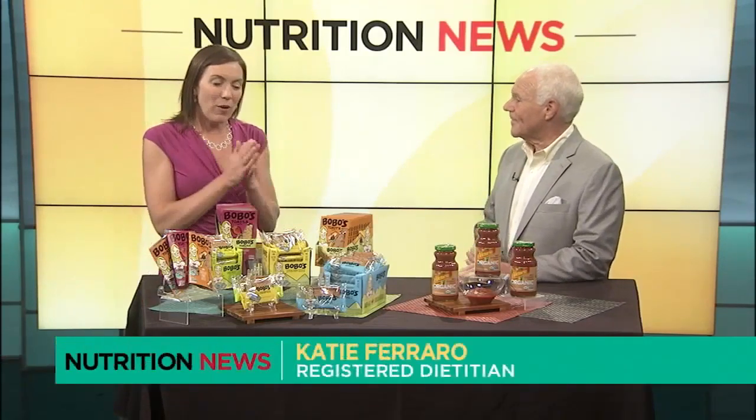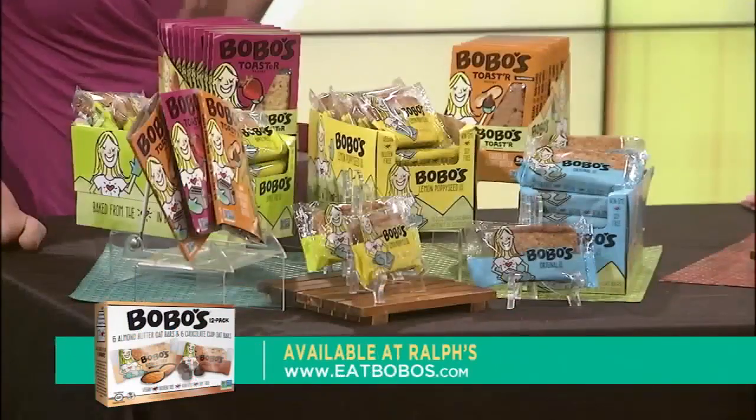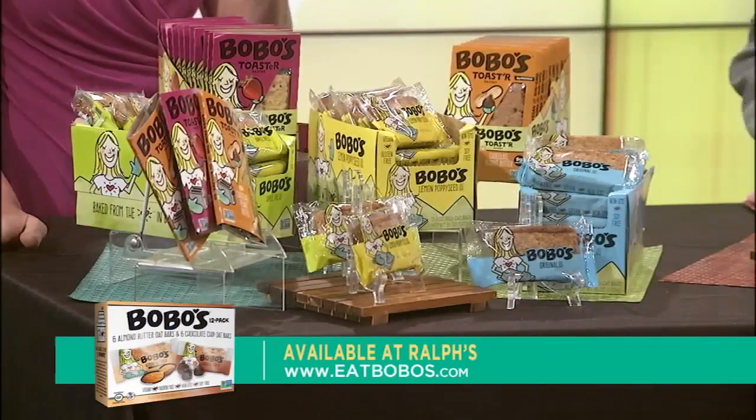You always get these great ideas. Well, thank you. I'm always on the hunt for innovative, better-for-you products, and back to school time there's a lot of cool stuff out, but I'm really excited about two things from Bobo's here today — they have oat bars and also toasters.